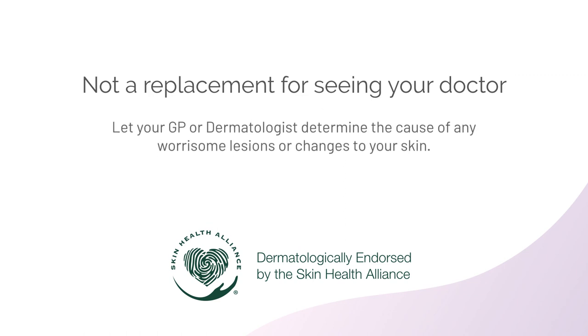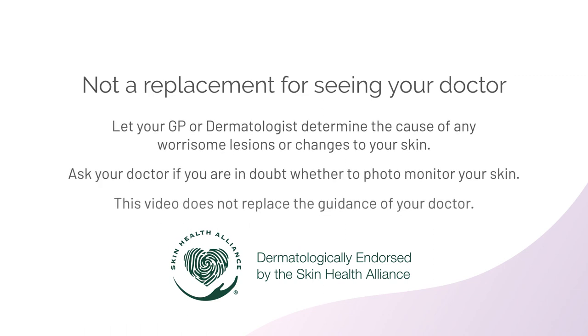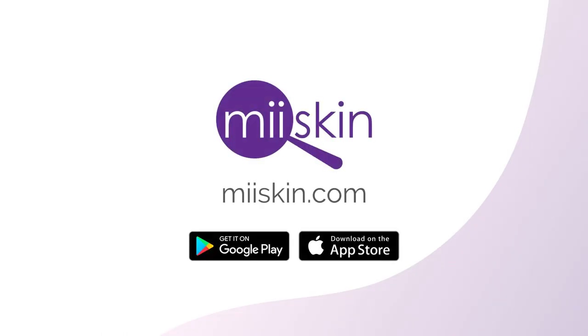That's it for this video. Please note that this video and its contents are not a replacement for seeing your doctor. Let your general practitioner or dermatologist determine the cause of any worrisome lesions or changes to your skin. Ask your doctor if you are in doubt whether to monitor your skin. Keep an eye on your skin with the My Skin app — download it from the App Store or Google Play today.